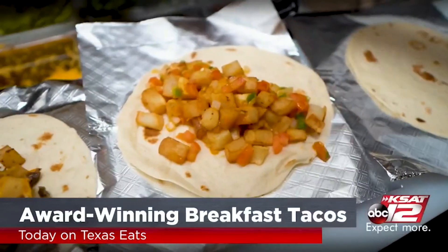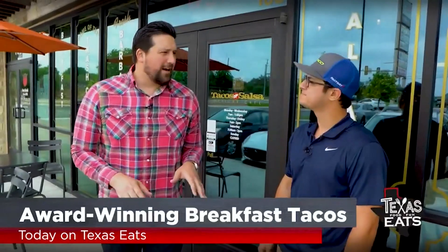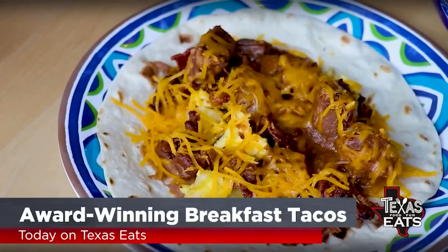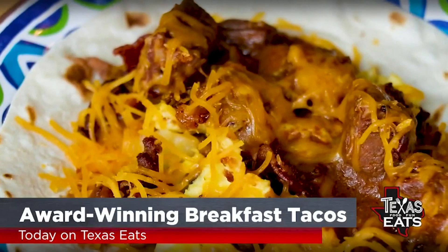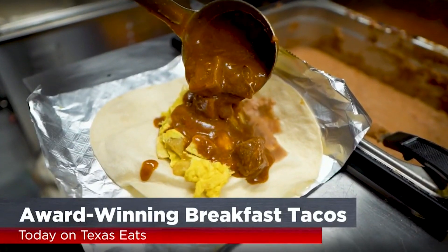Get ready for Alamo City award-winning breakfast tacos served up on fresh, home-style flour tortillas. You're known for it out here — it's even trademarked — the trash can taco. What goes inside that one? It starts with a homemade flour tortilla, potatoes, eggs, beans, bacon, and carne guisada.